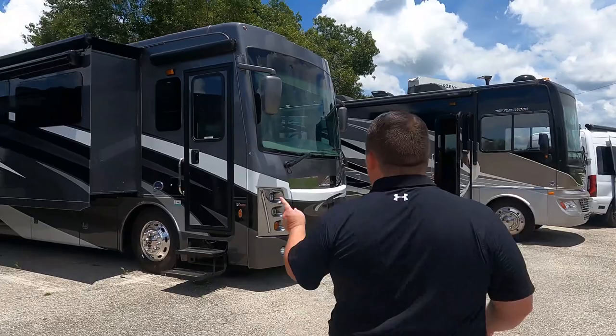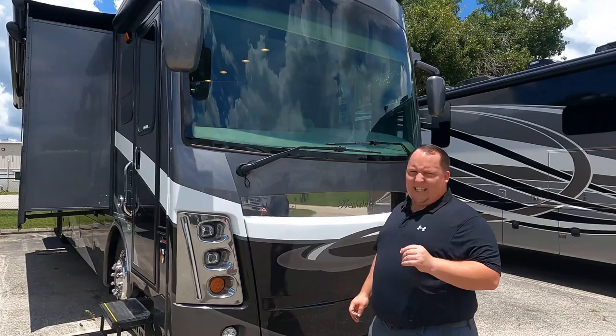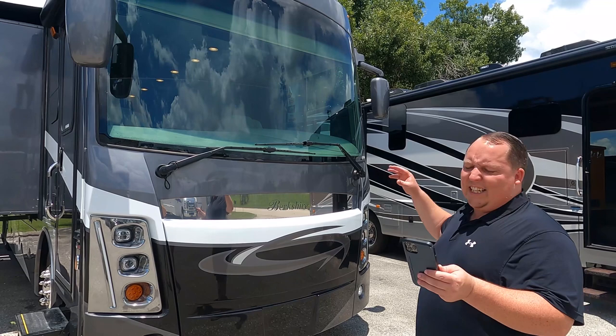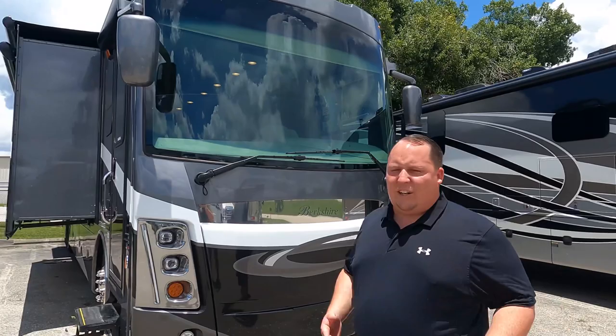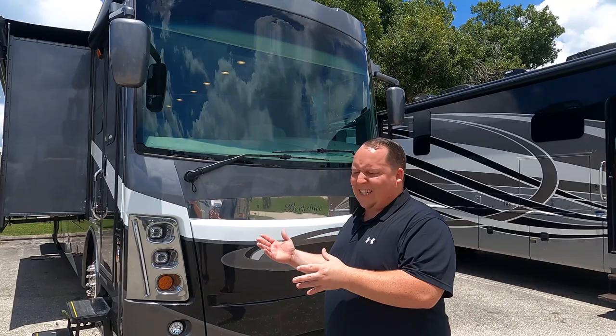The model is Forest River Berkshire XL 40D. The actual tip-to-tip length of this motorhome is 41 feet even. This sits on a custom Freightliner chassis raised rail with the Cummins ISL turbo diesel at 380 horsepower. There's the Berkshire lineup, the Berkshire XL lineup, and the Berkshire XLT — this is the nice middle point for the Berkshire.